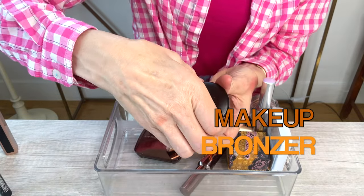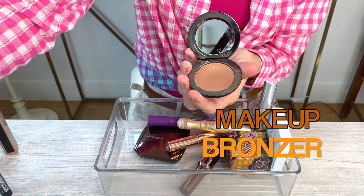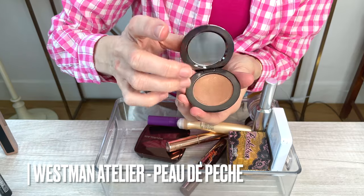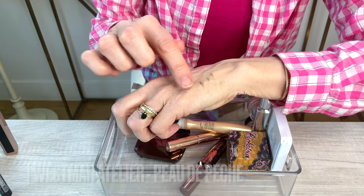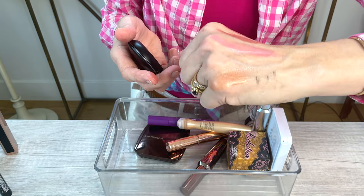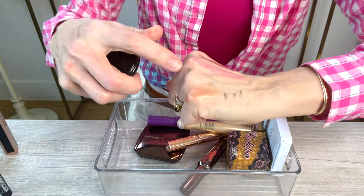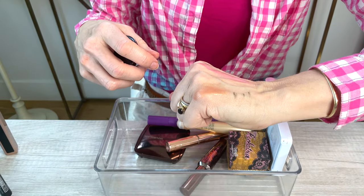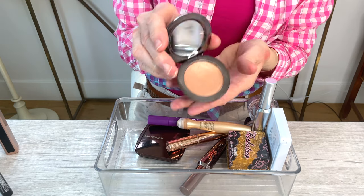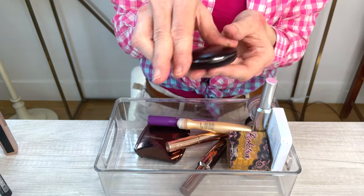Another Westman Atelier product — this is the bronzer I'm wearing today, and it's her Peau de Peche. It's a pretty highlighter-bronzer, kind of a multi-purpose product, but I use it as a bronzer. It sheers out really pretty — it's very lightweight, not too much color. I don't like a deep colored bronzer, and this is perfect for my skin tone. It's a beautiful cream bronzer that I'll be keeping.